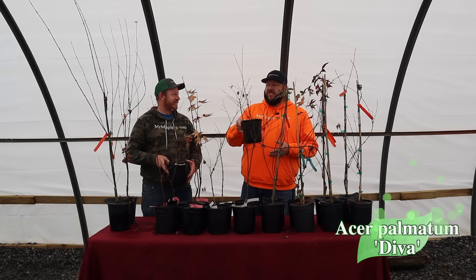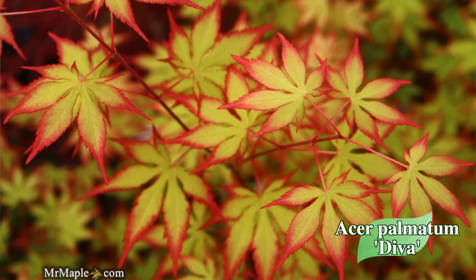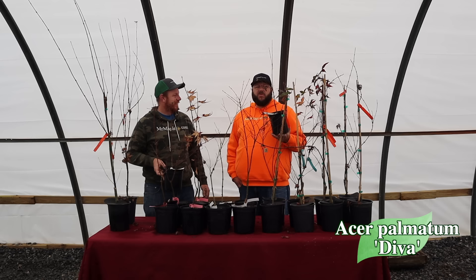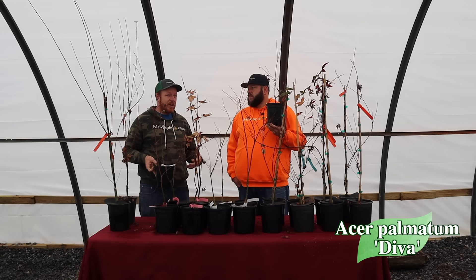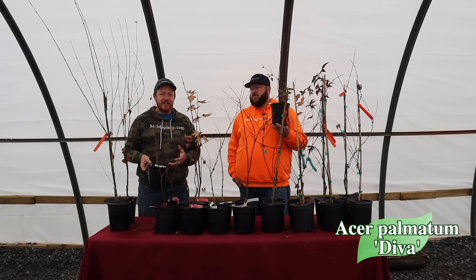Next up, Acer palmatum Diva — and it really is a diva in the springtime. This thing puts on really nice red-bordered leaves, almost like a Sumi-nagashi or Sumi-beni. It's a beautiful divided leaf with some really nice habits and is one of the later introductions by Talon Buckholz from the Floral Wonder Collection. I remember visiting Buckholz's nursery in fall — it gives really nice shades of peachy to orange in fall as well. This plant can really steal the show in spring or fall.